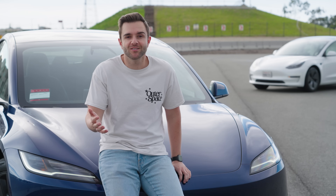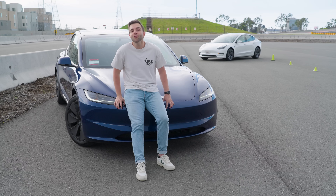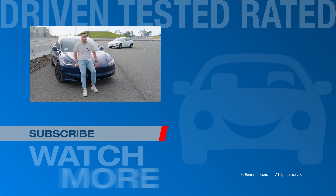They also tweaked the suspension to be more comfortable in daily driving — that's something this car has always needed. This is only the beginning of our story with the Model 3, so be sure to come back to the YouTube channel to see everything else play out. If you have a question about this car, drop it in the comments and let me know. Thanks for watching.